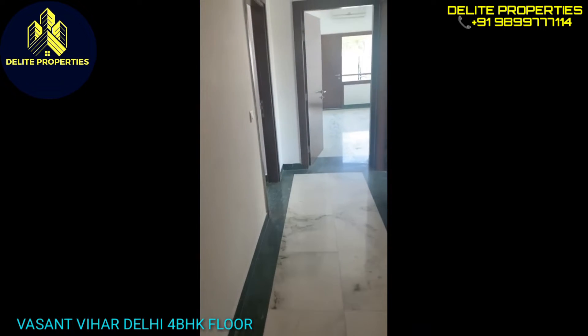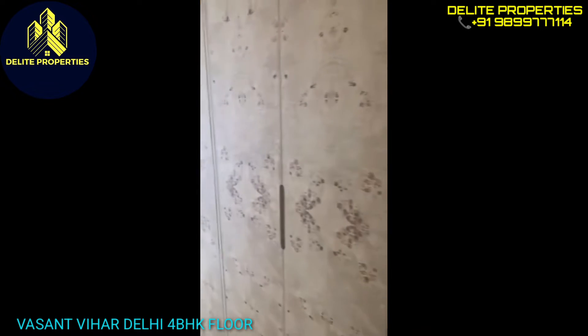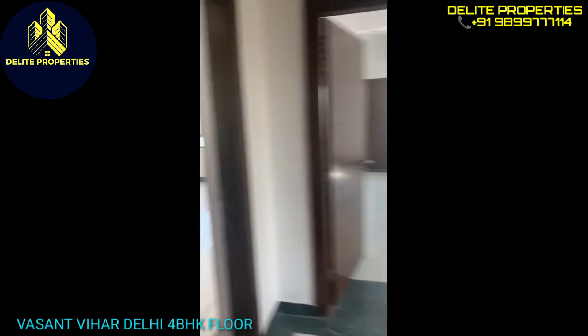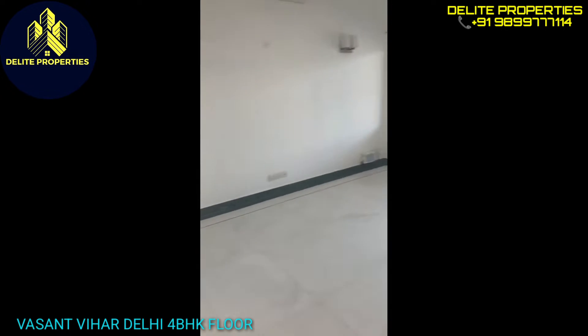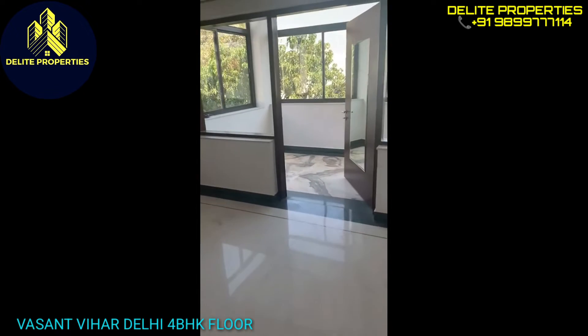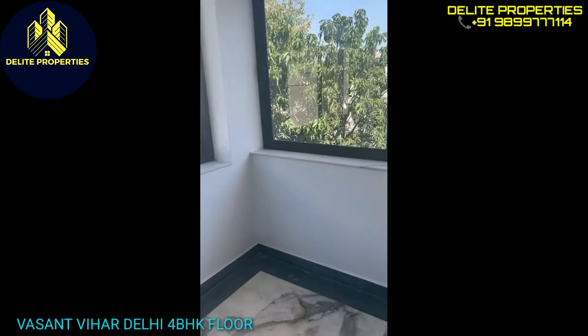This is the passage that goes into the bedrooms. Here's extra cupboard space in the passage. This is the master bedroom — bright, huge, beautiful. It has an extra room which can be used as a computer room or a yoga room.